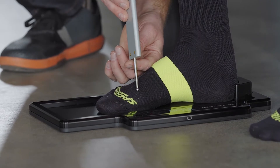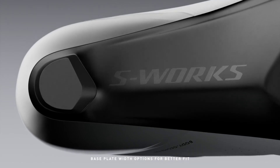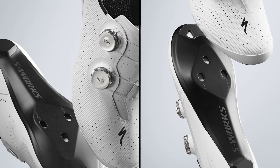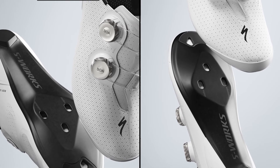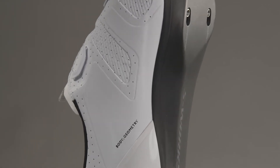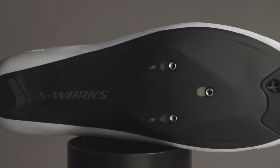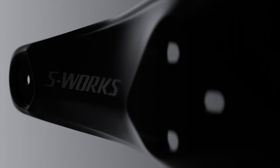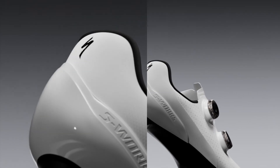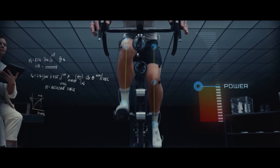Guided by more than 100,000 foot scans from our Retool Fit data, we recognized that both a standard and a wide plate would best serve the spectrum of human foot shapes. So we re-engineered two new carbon base plates that are 4 mm and 7 mm wider than the S-Works 7 respectively. The plate's new pie crust edge shape reduces flex and eliminates bulky material buildup around the perimeter for a streamlined construction. An internal I-beam adds stiffness and strength, eliminating the need for additional bracing. The result is a 20-gram weight reduction, enhanced efficiency, and immediate power transfer.